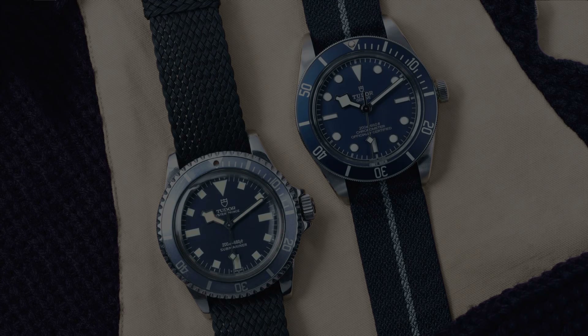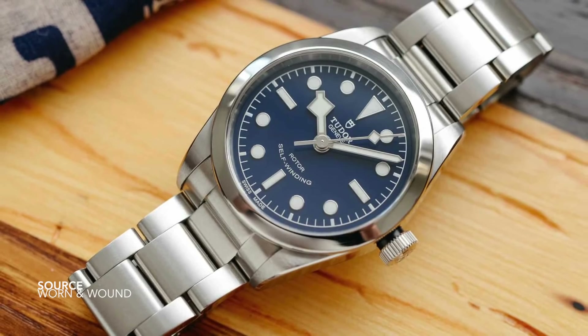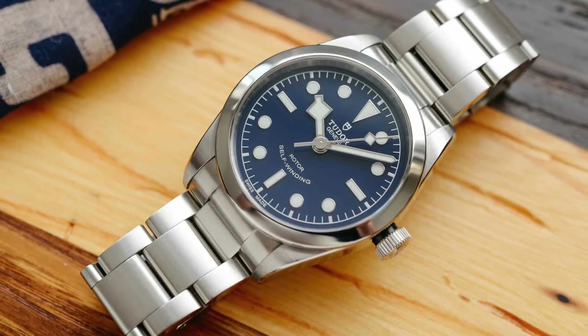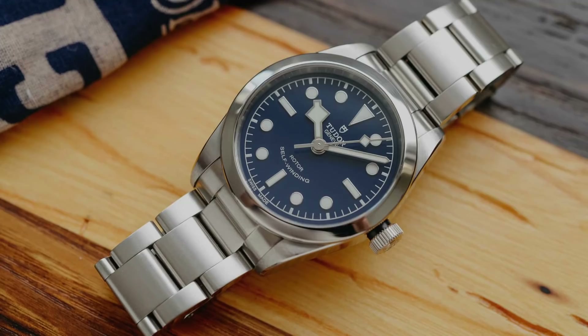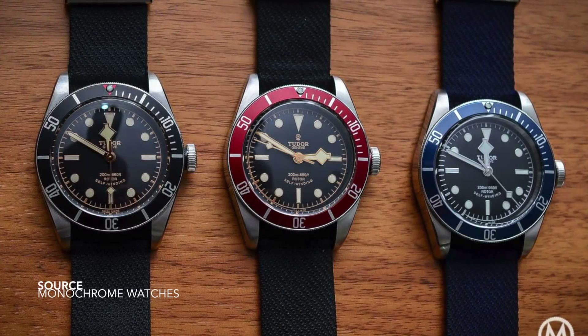It is so generic. And as we know, the Black Bay 58 line where it stands at the moment — they are so popular and sought after that you cannot get your hands on one. Go into an authorized dealer, ask for one, and you will leave empty-handed. Another factor to highlight is that this isn't the first Black Bay to ever have a blue color palette.